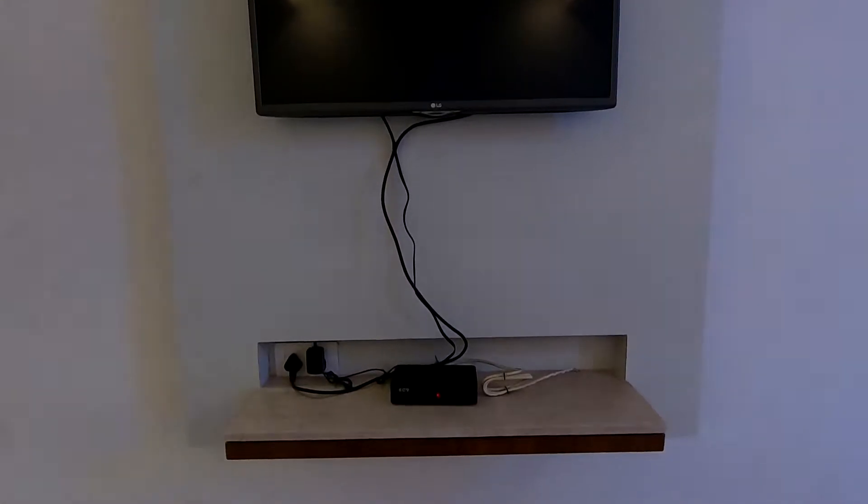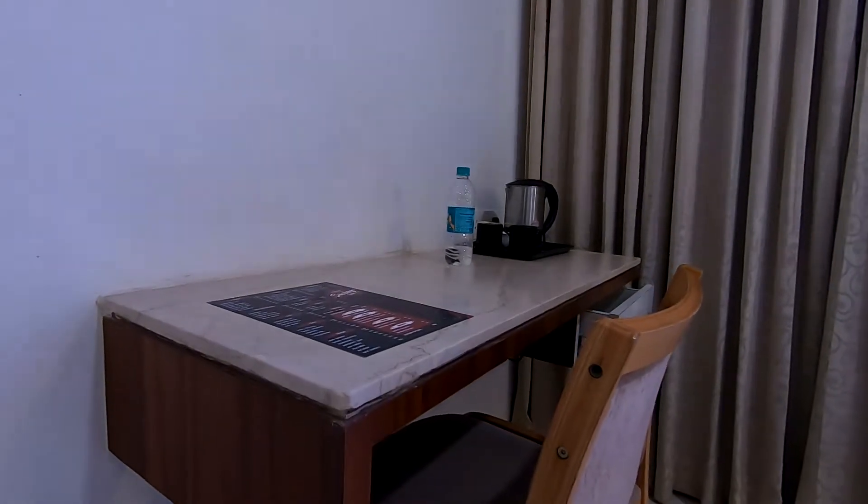Three-star rooms also require: TV with cable, a writing surface or work desk, a stationery folder which contains A4 papers, letterheads, envelopes and things like that. Outside the bathroom there has to be a mat so when you come out you can dry your feet. Ice on demand — meaning if you are drinking in your room you can call and get ice. And 24-hour room service. Those are the main things for three-star hotel rooms.